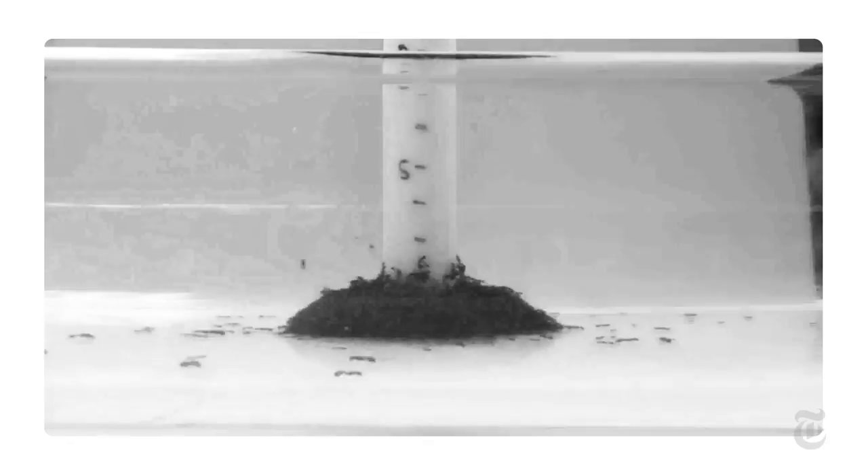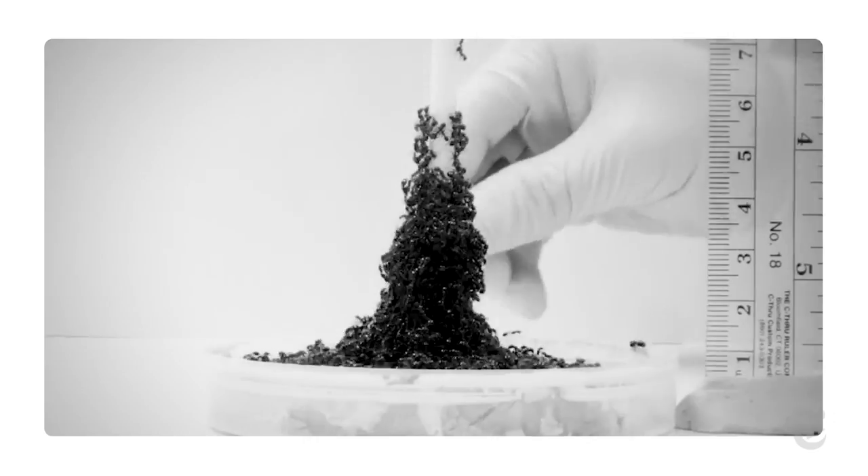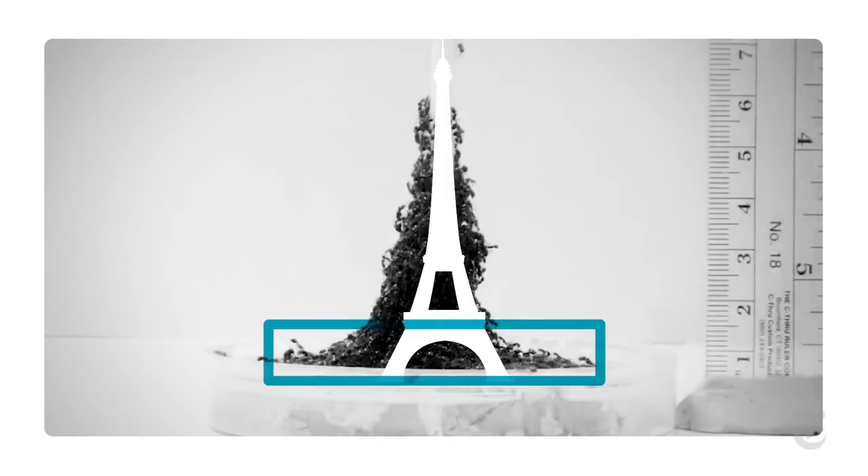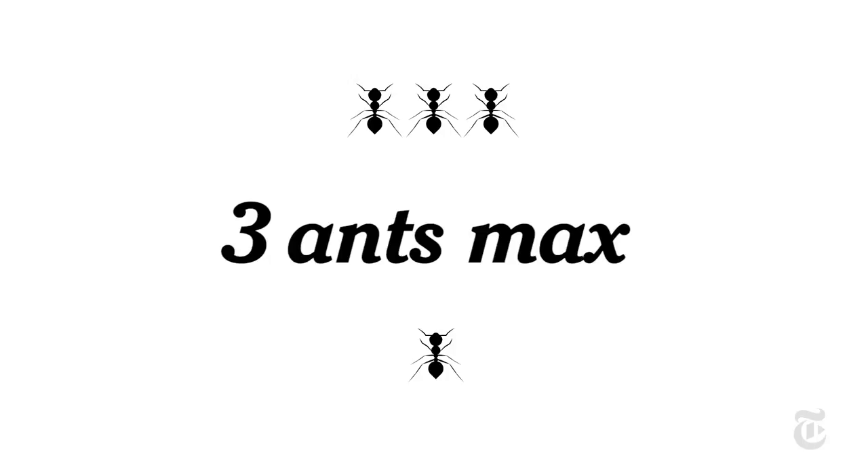I'm infamous for being the most hated professor in the biology department. Their towers look a lot like somebody named Eiffel designed them. They have a wide, strong base, so lots of ants support the weight above. One ant holds up the weight of, at most, three other ants.